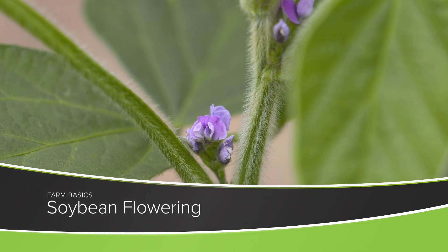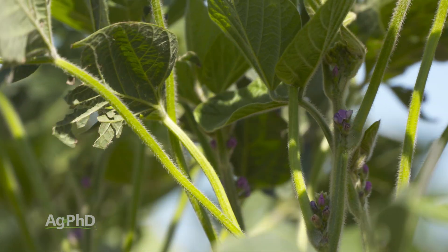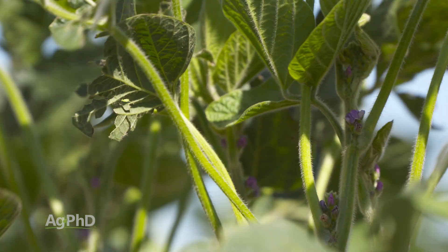During our Farm Basics time today we're going to talk a little about soybean flowering. Now soybeans, they're kind of a weird plant. We have what we call determinate soybeans and indeterminate soybeans, and we want to explain the difference and what we are looking at here in the northern United States when it comes to soybean flowering.